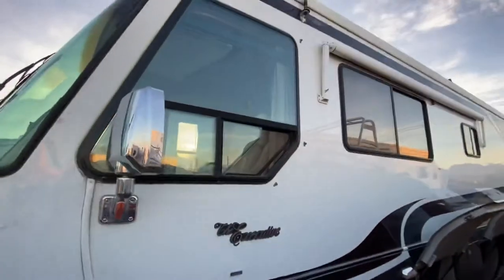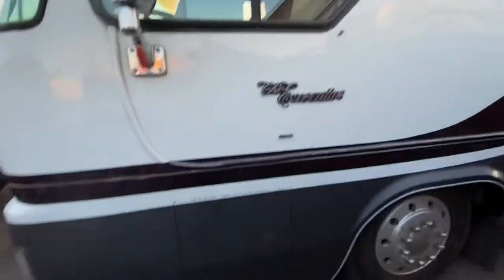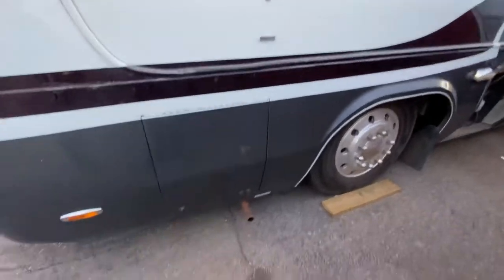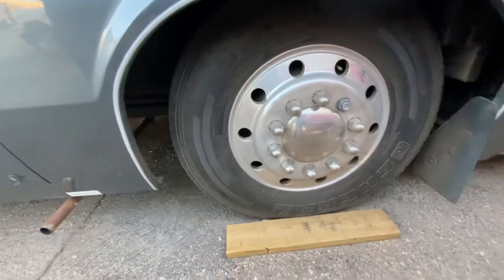All the windows on this side look good too. There is clear coat peeling on the black up there as well and down here, so that is kind of the one little thing on the outside — a lot of the clear coat is peeling. Your tires are looking good, good tread, no cracking or anything on the sides.